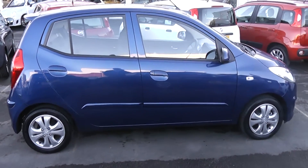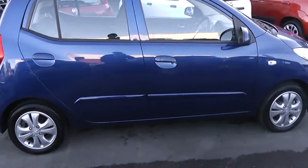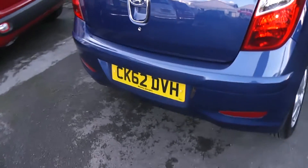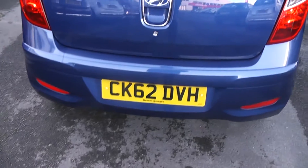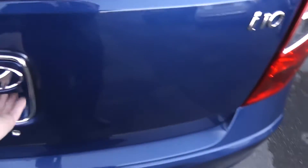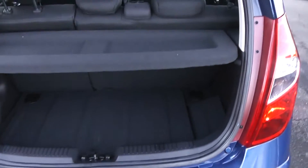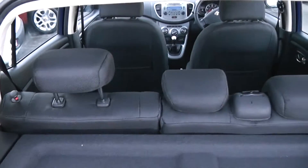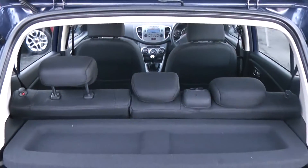Taking a look around the Hyundai, it's a fantastic car. Starting at the rear end, the car is registered on a 62 plate. Looking into the boot, for a car of its size it's quite spacious. The car also gives you the option of folding seats for additional space, with a 60-40 split.